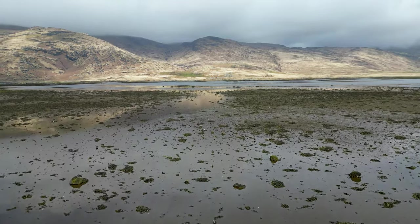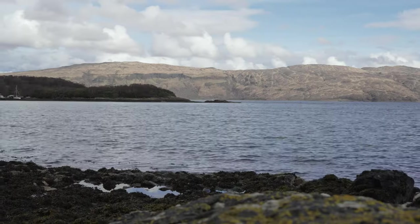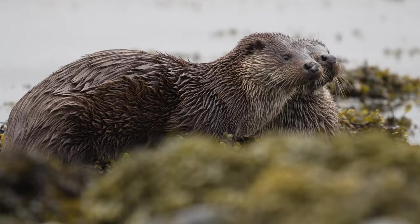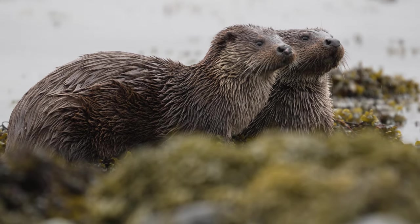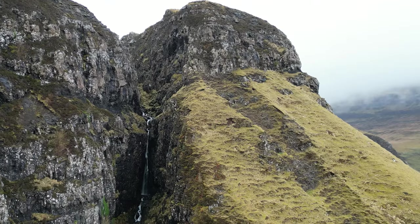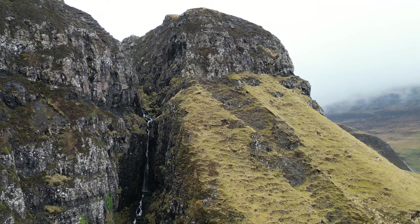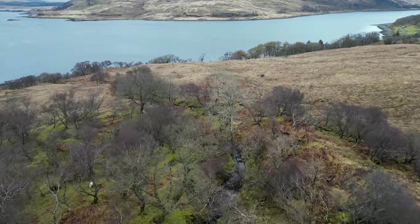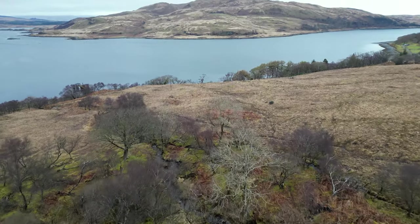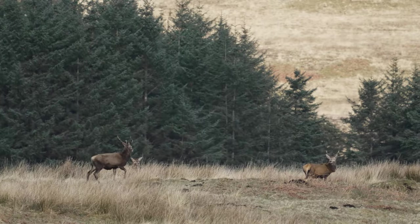The Isle of Mull, amongst the largest of the Scottish Isles, is a place of breathtaking natural beauty, and home to some of the most incredible wildlife in the United Kingdom. This majestic island boasts an extraordinary range of landscapes, from towering mountains to pristine lochs, making it a haven for an incredible range of species that have made this place their home.